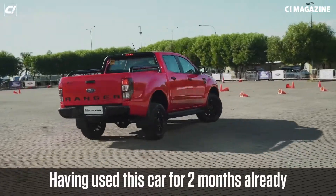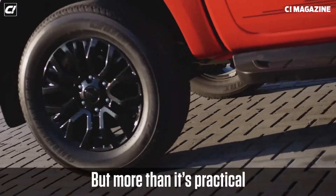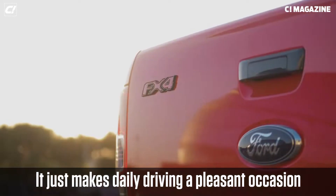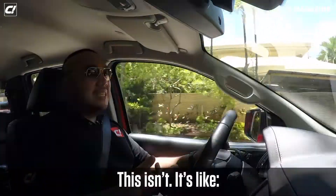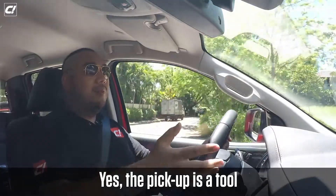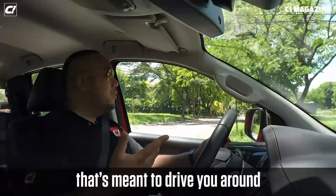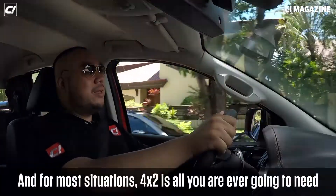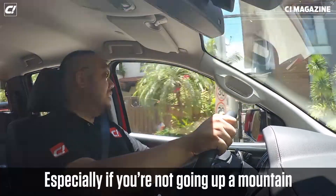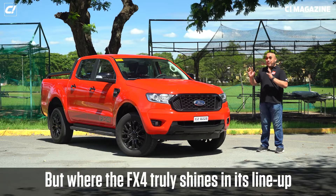Having used this car for two months, I'm really going to miss the Ranger FX4. It's practical first and foremost, but beyond that it makes daily driving a pleasant occasion. Instead of feeling like you're in a bare-bones tool, once you get in and start driving, you forget you're in a workhorse — you feel like you're in a vehicle that's meant to drive you around. For most situations, 4x2 is all you'll ever need — especially if you're not going up a mountain or through an off-road trail.